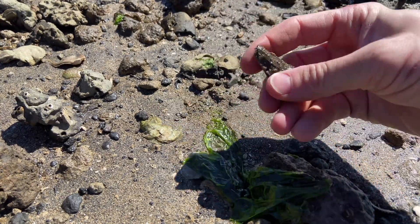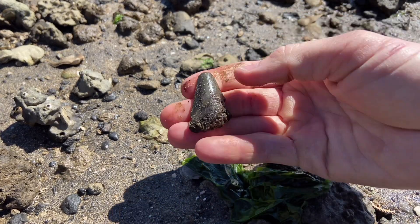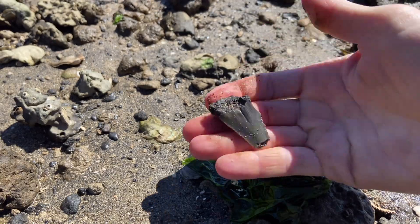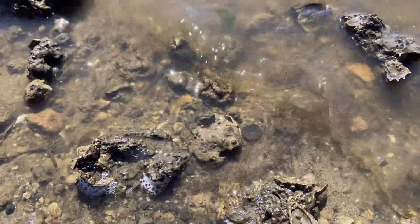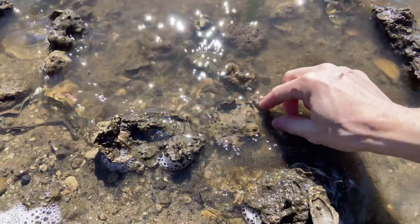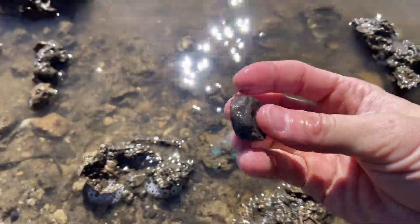Another blade — really muddy on that side. Glistening in the water. Really nice shark vertebra. Gotta love finding these.